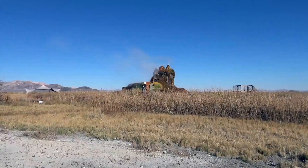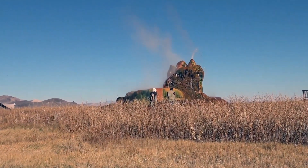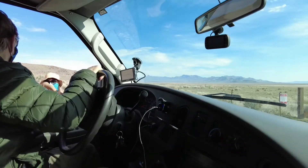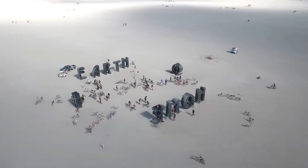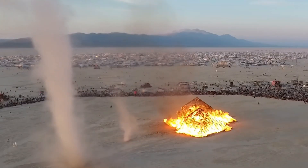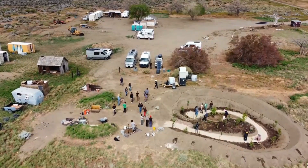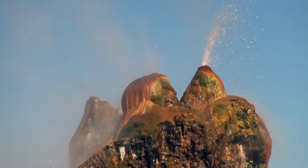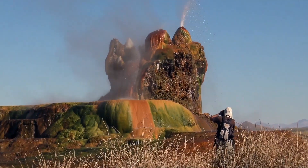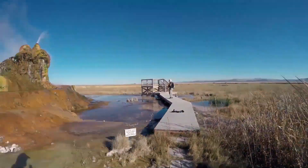Despite its beauty, Fly Geyser remains relatively hidden. It's located on private land owned by the Burning Man Project and is not open for public access without permission. The geyser sits on the Fly Ranch, which is part of the same area where the famous Burning Man Festival is held each year. However, the Burning Man Project has started offering guided tours of the area, allowing visitors to see this incredible natural wonder up close. The tours are carefully managed to ensure that the fragile ecosystem around Fly Geyser is protected.